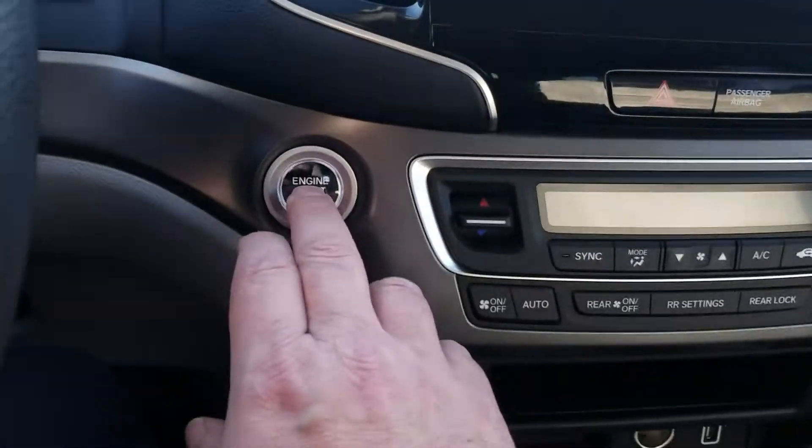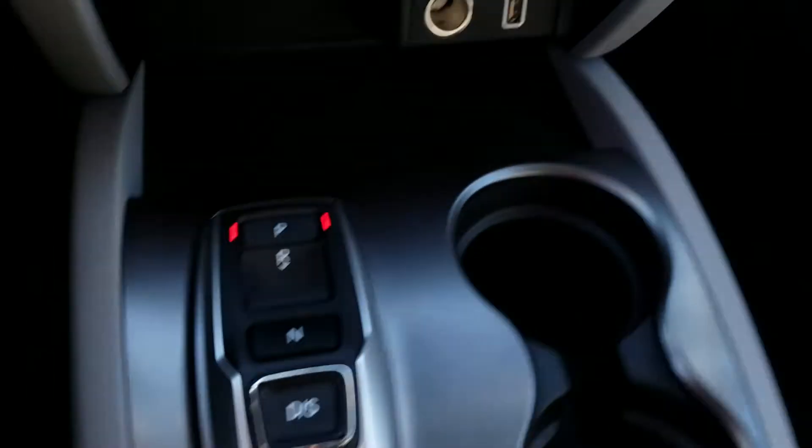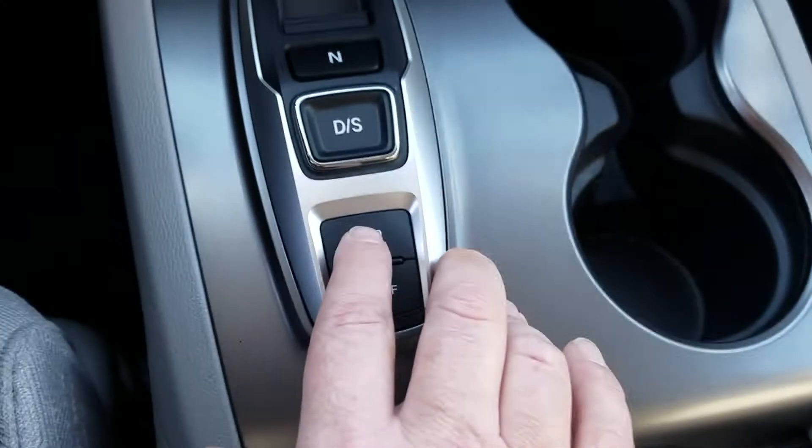We have push button start and the Live Wire gearbox, so there's no traditional gear shift — you just press the button. We also have intelligent traction control, so you can tell it what surface you're on.